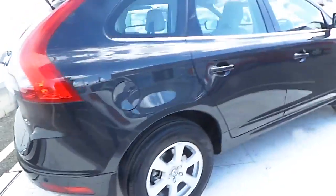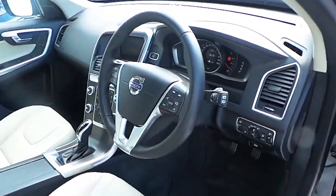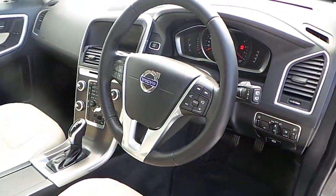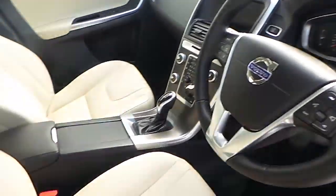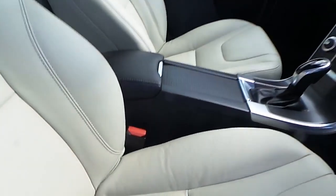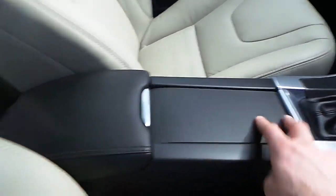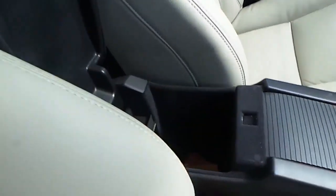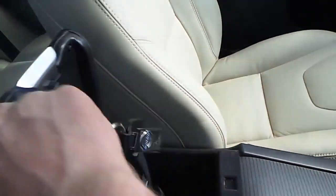Inside, there is a multi-functional steering wheel with cruise control and Bluetooth phone connectivity, driver and passenger armrests, cup holders, and storage with an auxiliary input and USB charge point.